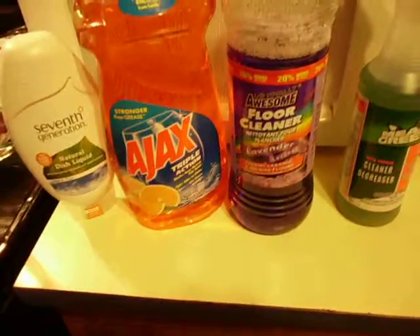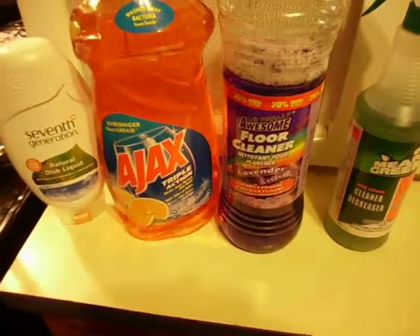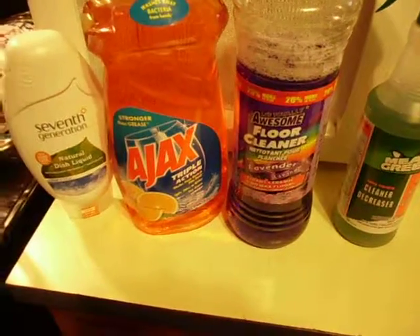Hi, this is Terri with Buy America for America. I'm going to get right down to it. Today I found a few products when I was out shopping that are made in the USA.